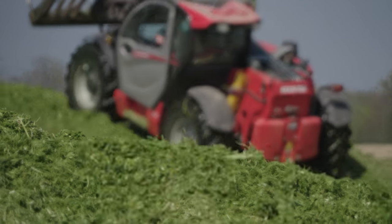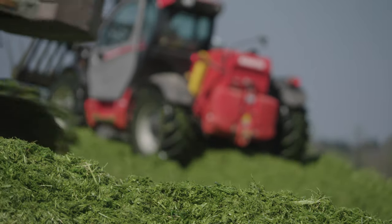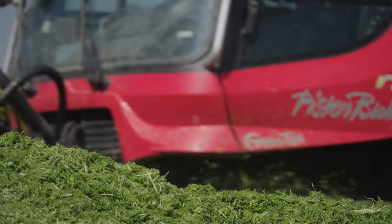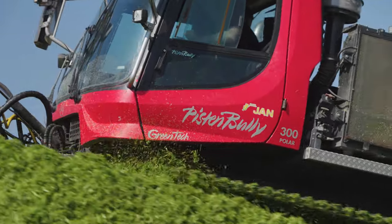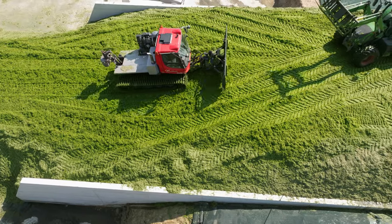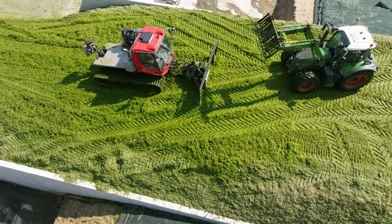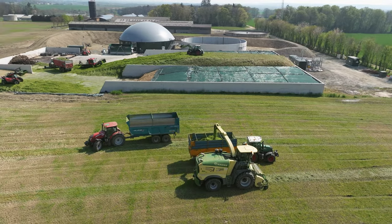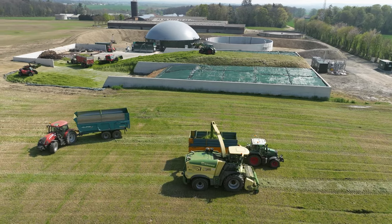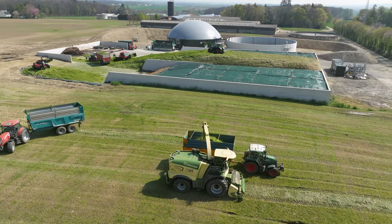ETA JAN uses the PB300 Polar Green Tech and another machine with the same construction for forestry work. This FENDT also comes from the agricultural contractors' fleet. Both vehicles together allow quick installation and good compaction of the harvested crops.